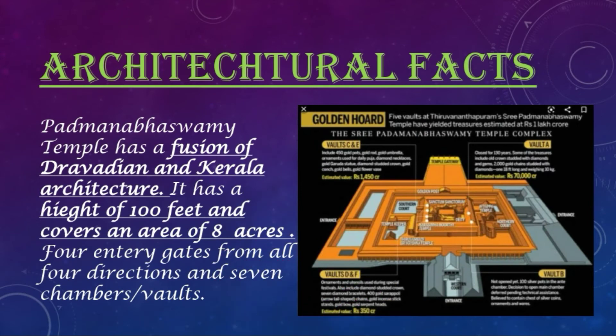Padmanabha Swami Temple has a fusion of Trevadian and Kerala architecture. It has a height of 100 feet and covers an area of 8 acres. There are 4 entry gates from all 4 directions and 7 chambers or vaults. The area covered by the temple is in the shape of a rectangle.